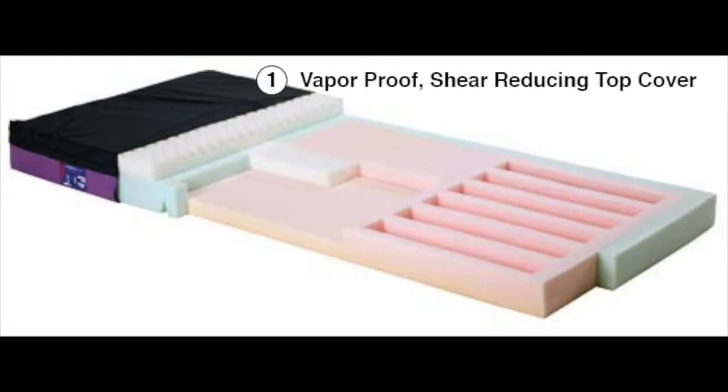Vapor-proof, shear-reducing top cover. The top cover is a treated nylon with a unique ability to prevent moisture of any kind, even vapors, from passing through into the mattress. This shear-reducing material is comfortably thin, yet very strong.